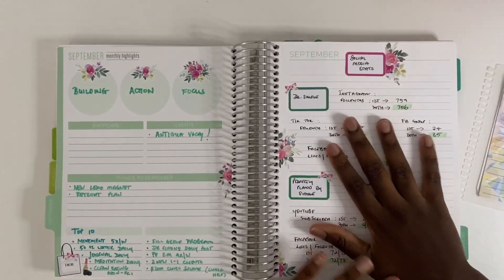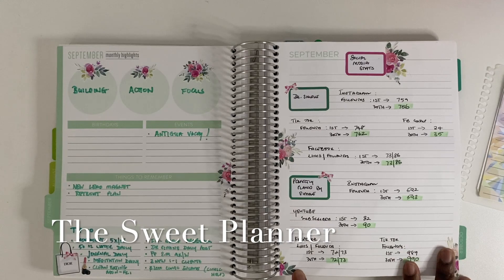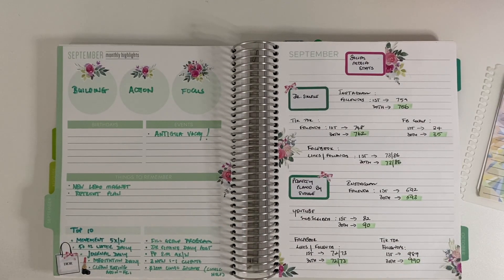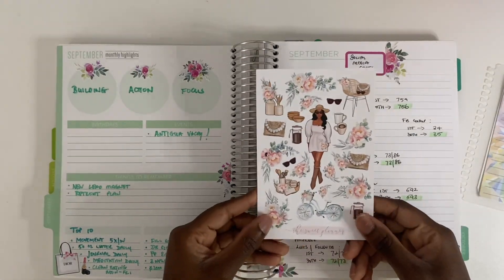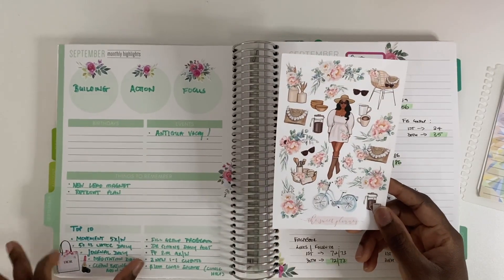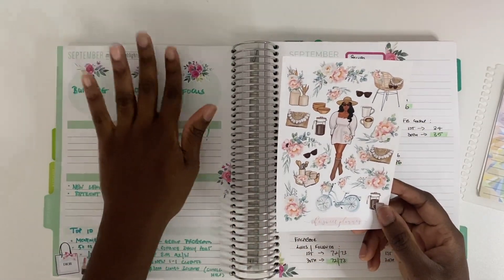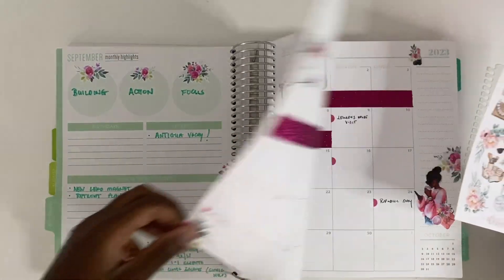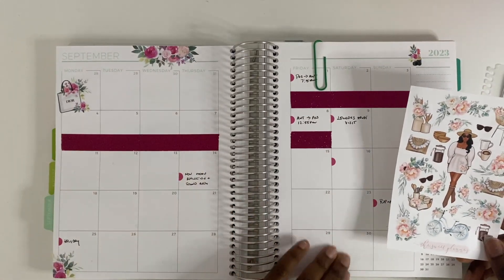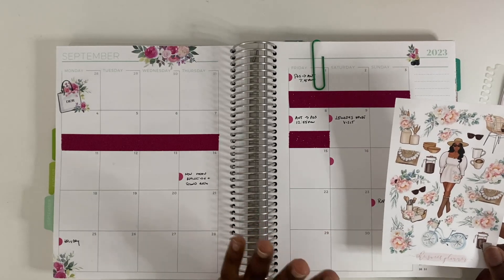The stickers I use are from The Sweet Planner on Etsy. Basically I use one sheet of their deco sheets over the monthly prep section — the dashboard page, the social media stats page, and the monthly spread. One sheet goes a really long way.